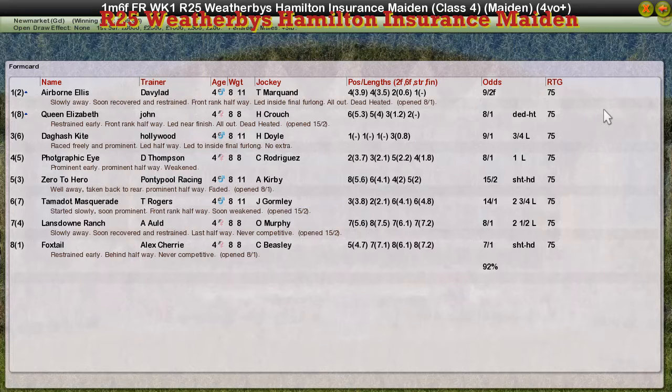Photographic Eye for Darren Thompson — I call him all sorts of things, Derek Thompson, David Thompson, Darren Thompson — he's definitely Darren Thompson — Photographic Eye in fourth. Zero to Hero, Graham Clutterbuck, is in fifth. In my defence, we haven't done this for a few months, so I'll be rusty today.